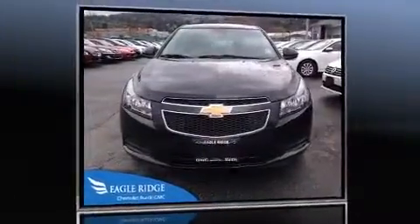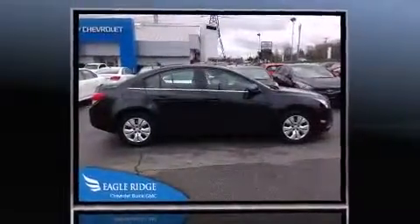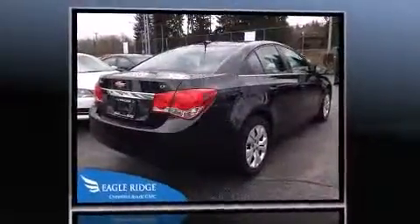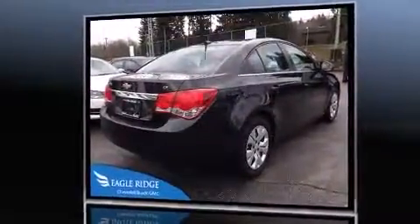Introducing the 2014 Chevrolet Cruze. This four-door, five-passenger sedan still has less than 15,000 kilometers. It features an automatic transmission, front-wheel drive, and an efficient four-cylinder engine.